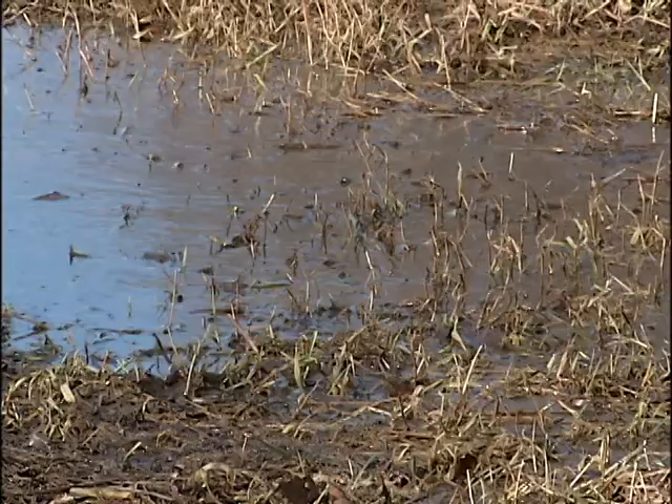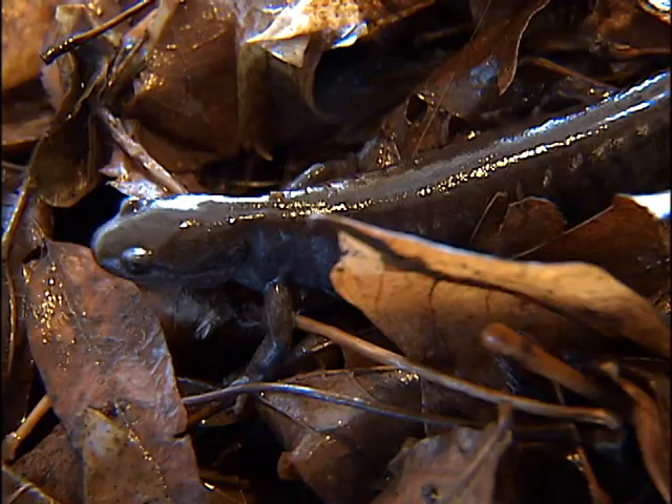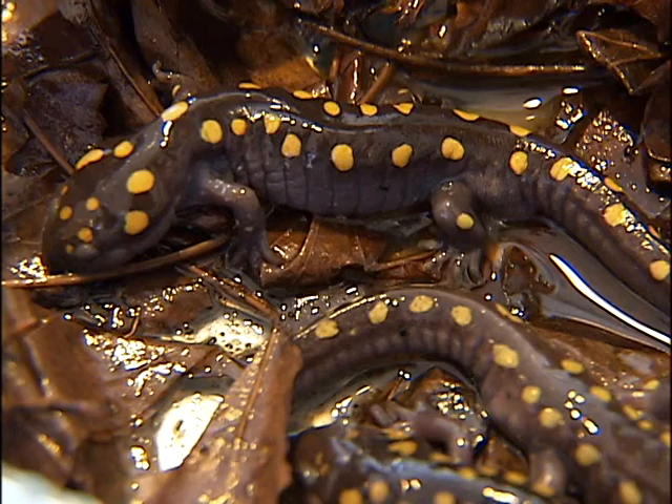During the next few weeks, they are going to be migrating, moving from underneath logs and leaves across the roadways, looking for water pools, and we want them to get there safely. The salamanders are protected under state law and are a big resource for the DEC. They can tell officials if something is going wrong with the environment. It's one of our natural resources, and we should protect our natural resources here in New York State.